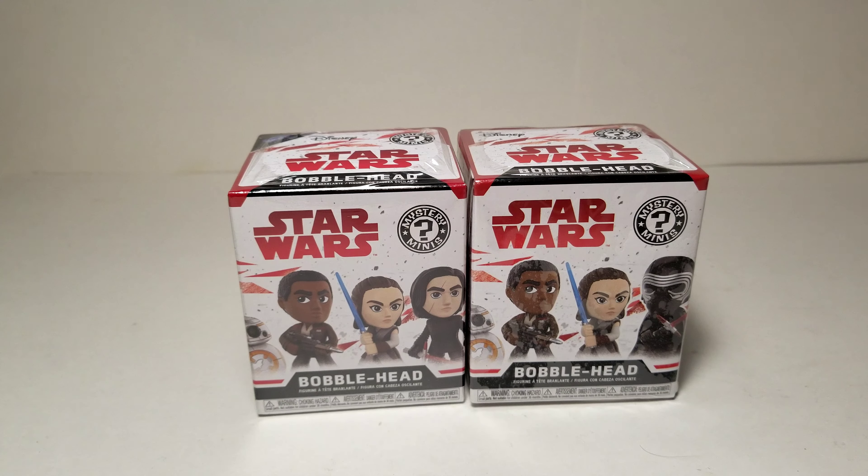Hi guys, today I have two more Disney Star Wars Mystery Mini Funko blind boxes. If you recall from one of my previous videos, I've opened a full case of these and two more, so I opened a total of 14 of these blind boxes, which is the most I've opened of any blind box or blind bag or anything in general.